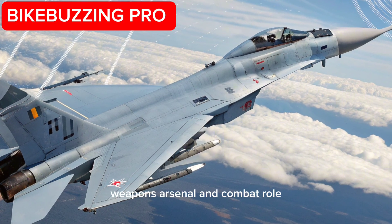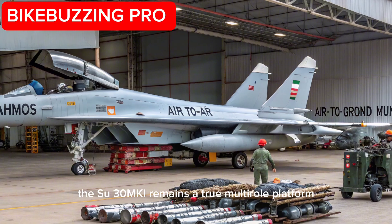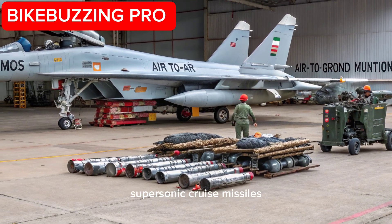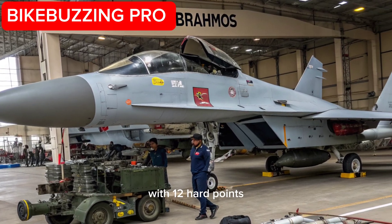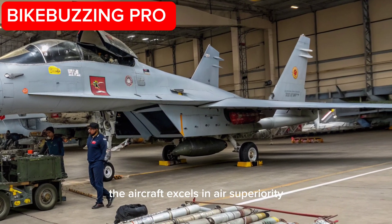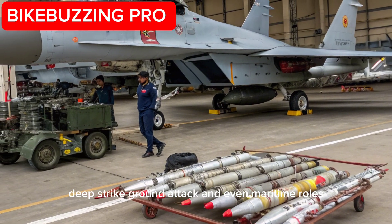Weapons Arsenal and Combat Role: The Su-30MKI remains a true multi-role platform. It is now capable of deploying BrahMos-A supersonic cruise missiles, smart bombs, beyond-visual-range air-to-air missiles, and anti-radiation missiles. With 12 hardpoints and a 30mm GSh-30-1 cannon, the aircraft excels in air superiority, deep strike, ground attack, and even maritime roles.